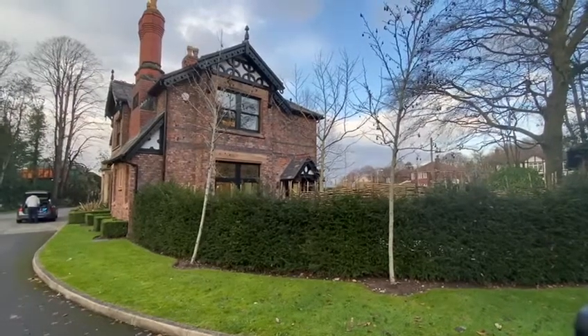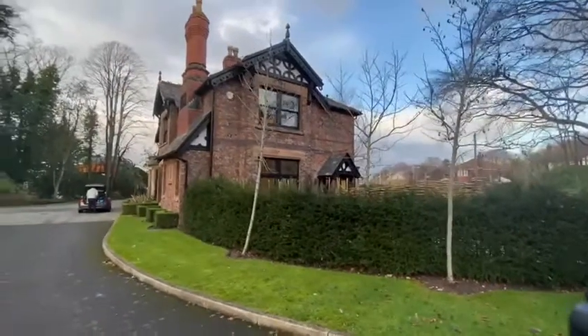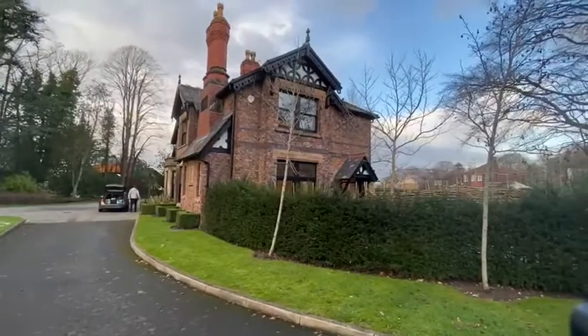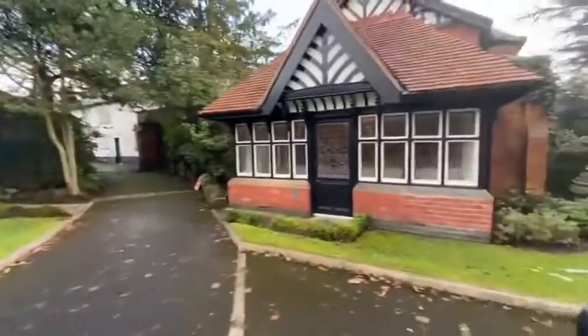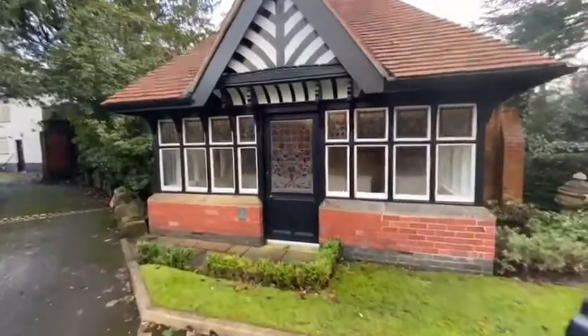Welcome to the walkthrough video for number three Hulme Hall House on Hulme Hall Close in Cheadle Hulme. The building itself is a grade two listed building. The main house, as was, is now split into three individual dwellings. This one is the right hand sector and it comes with its own little summer house with stained glass leaded door.